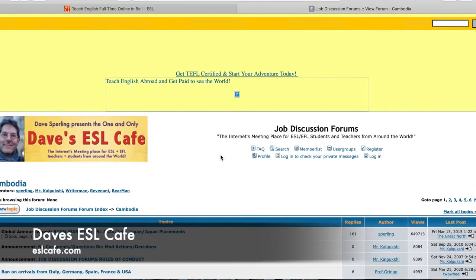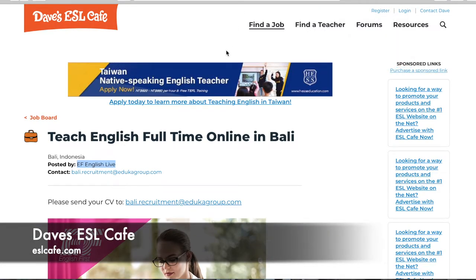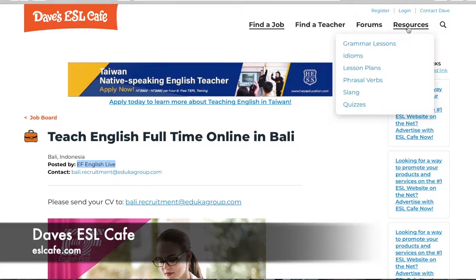Going back up to the top right corner under Resources is another helpful piece of this website. They've got everything from lesson plans to quizzes — resources for you to use when you become a teacher. And that's the gist of Dave's ESL Cafe.